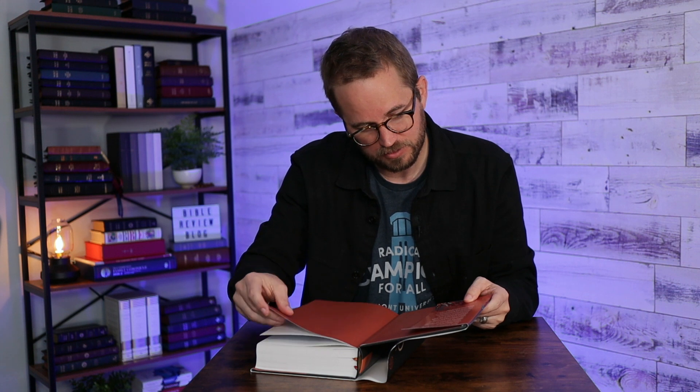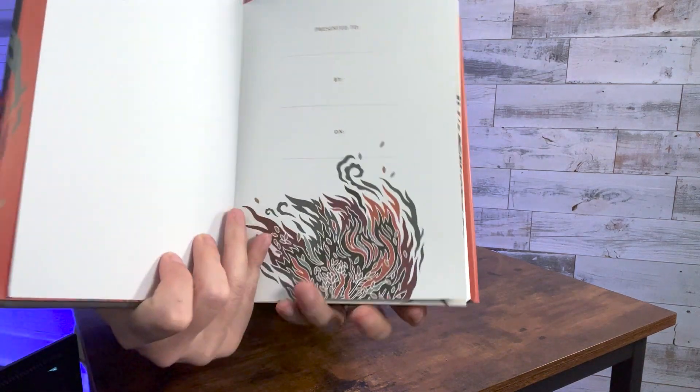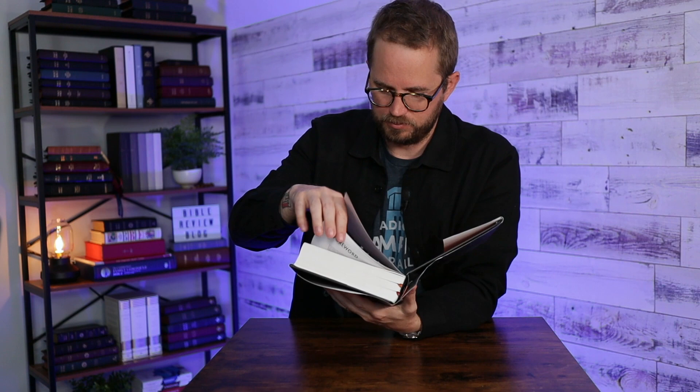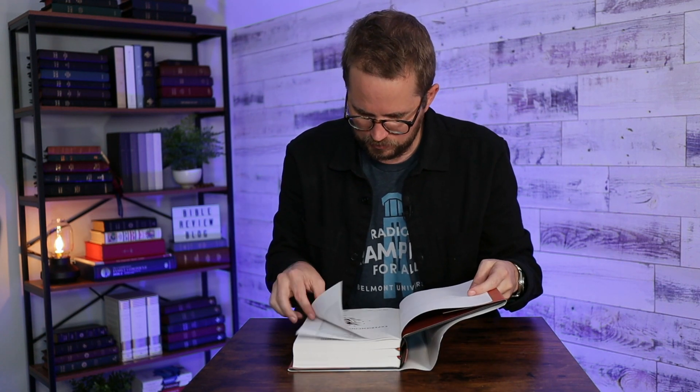The thing that caught my eye in those photos was the inside. Let's open this up and take a look. Inside it just repeats all the different features. It's got this multi-colored flame theme from the cover — see that — on the inside. That's the presentation page. This looks really nice.